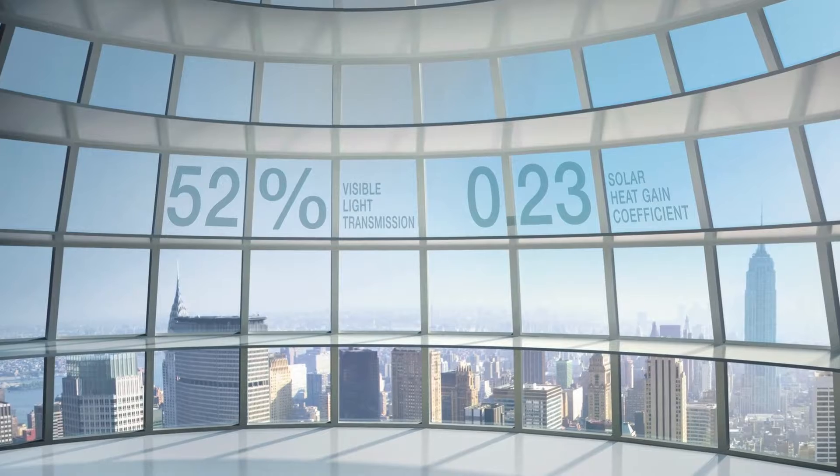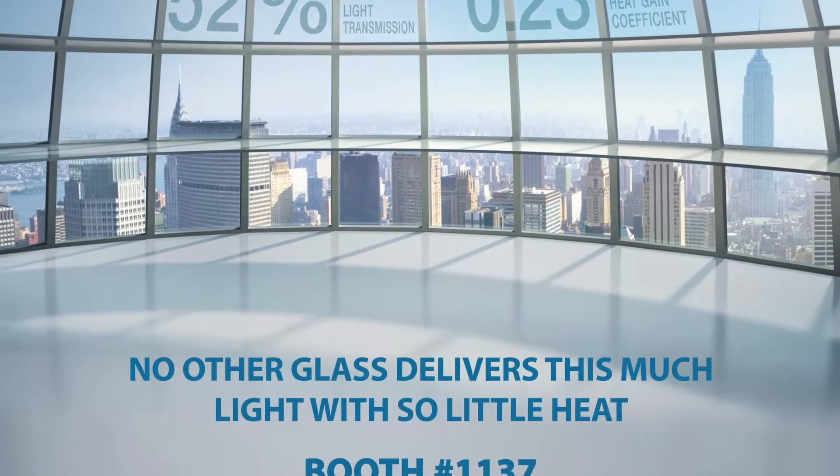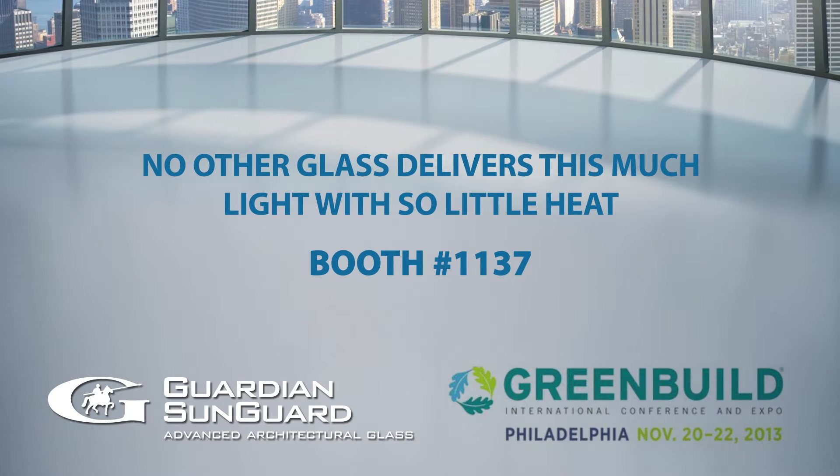Guardian SunGuard advanced architectural glass will be featuring several new products in booth 1137. This year at the Green Build booth, we're going to have a couple of new products — our SNX 5223 and our Neutral 7865.